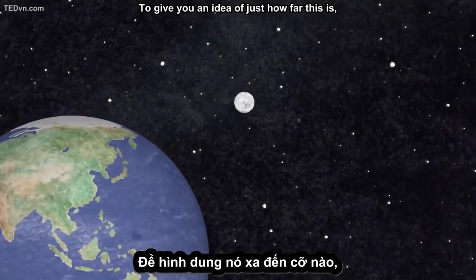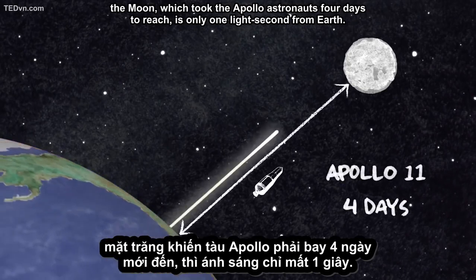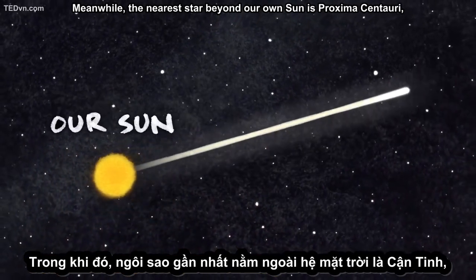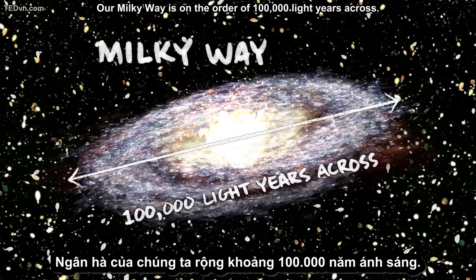To give you an idea of just how far this is, the Moon, which took the Apollo astronauts four days to reach, is only one light second from Earth. Meanwhile, the nearest star beyond our own Sun is Proxima Centauri, 4.24 light years away. Our Milky Way is on the order of 100,000 light years across.